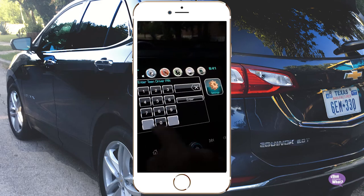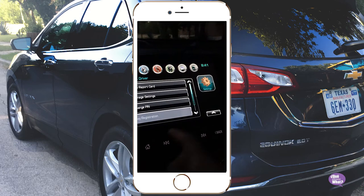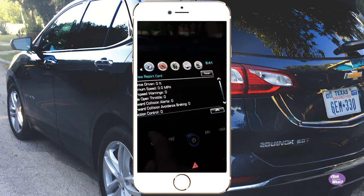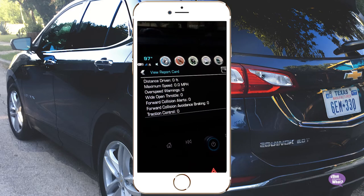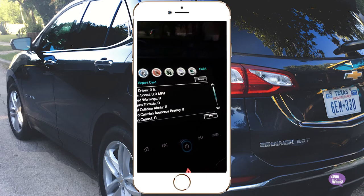So you can go here, you can set your pin. You can see what your teen driver has done while they've been in the car. It'll tell you how far away they were from other drivers, their maximum speed, their overspeed warnings, all kinds of things.